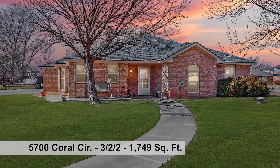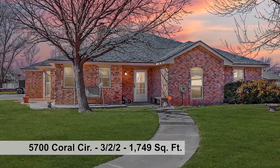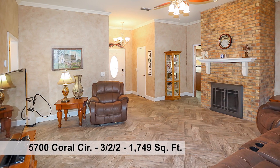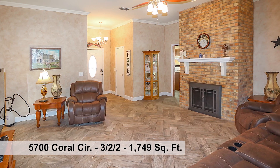Three bedrooms, two baths, two-car garage home with an additional concrete parking pad by the garage. Step into a spacious living area that makes arranging furniture easy, with a cozy fireplace.